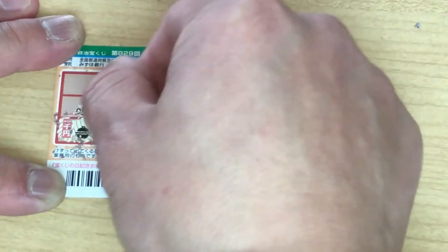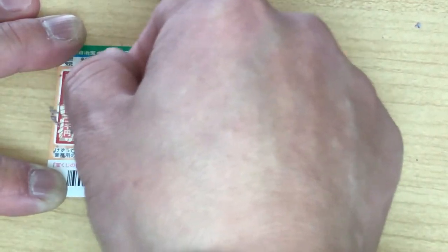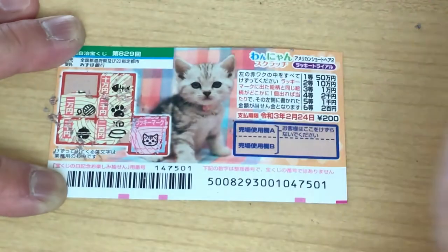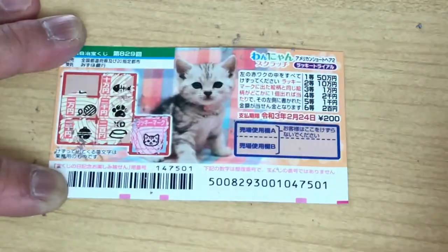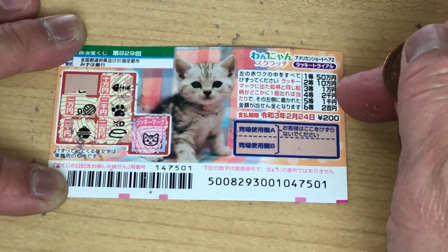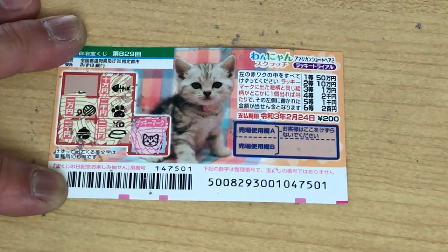Oh no. Here's a ball of yarn. And that is... This says Ichimanen — and that would be the third prize. 10,000 yen. What do you think guys? Am I going to win? Come on, win!